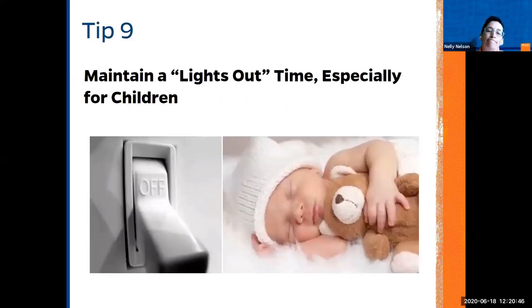Tip nine: try to keep the lights off. When someone leaves an area of the house and it is empty, remember to turn off the lights — especially for children, since it will support better sleep and tranquility. It will also lower your electricity bill and reduce the kilowatts consumed in your household.